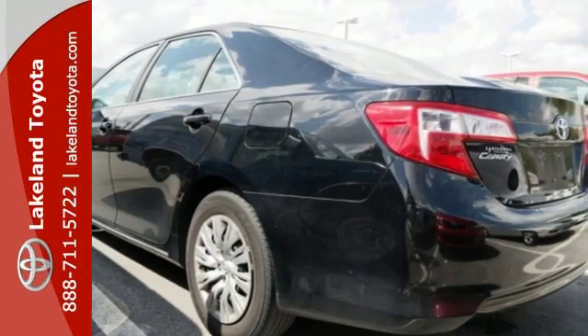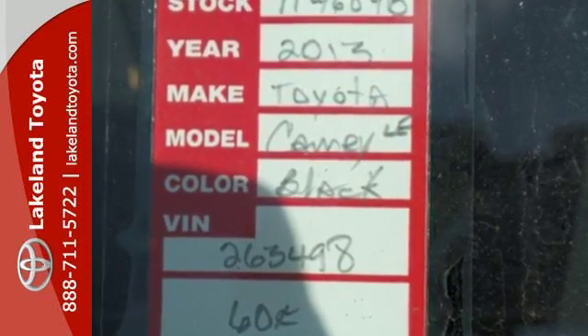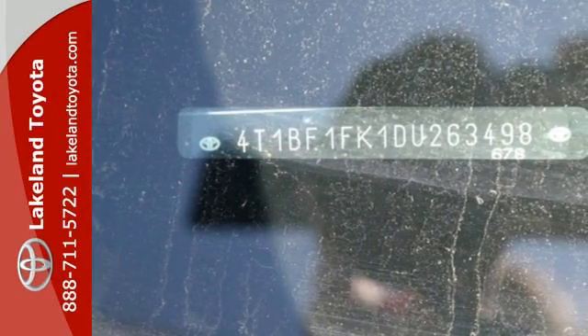It's equipped with power windows, power mirrors, and cruise control for your convenience. It is quite safe, too, with stability and traction control, and anti-lock brakes with brake assist.